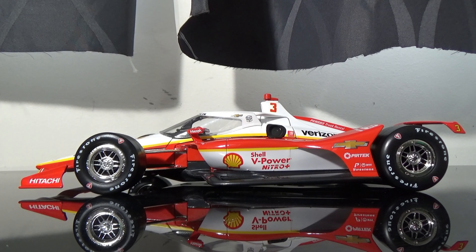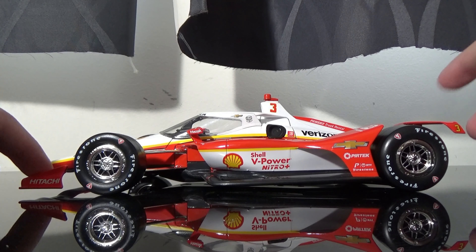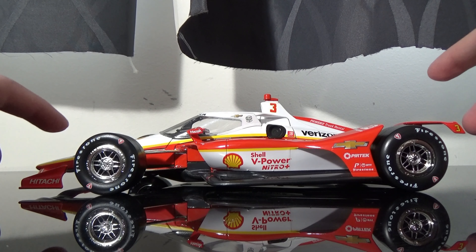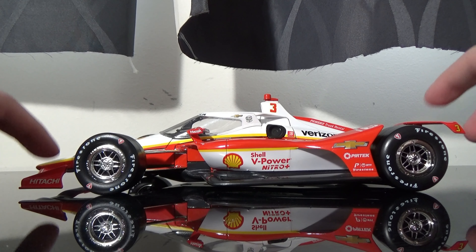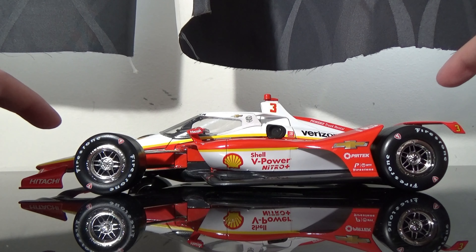As far as authenticity goes, it is definitely not authentic because this car was run at St. Petersburg and it had the road course configuration aero kits. However, this car was approved and made before the road course kit was made, so of course this is on the Super Speedway configuration kit, which is wrong.